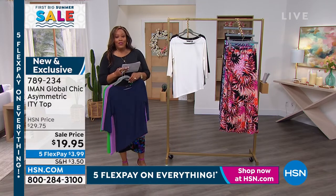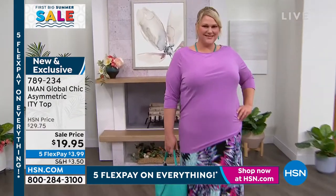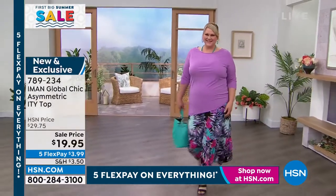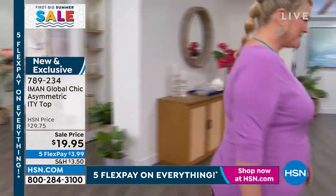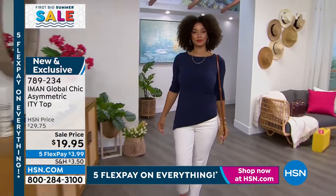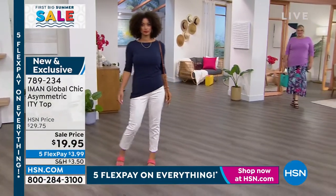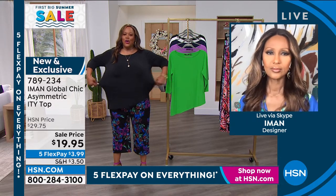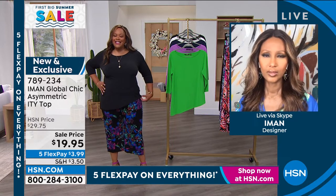It runs from extra small to 3X. I have on the 1X and Jamie has on the 1X, and it is so beautiful. Iman, welcome on back. I can't believe we have this top at $19.95 — new and exclusive and it is absolutely breathtaking. You can throw it on with a crop pantsuit, throw it on with the jean. It's just so forgiving, so stretchy, and I love the asymmetric cut. I just think it's sassy.